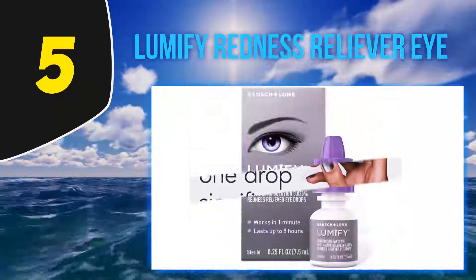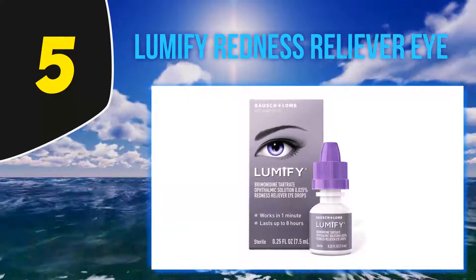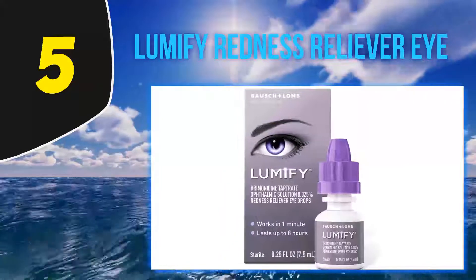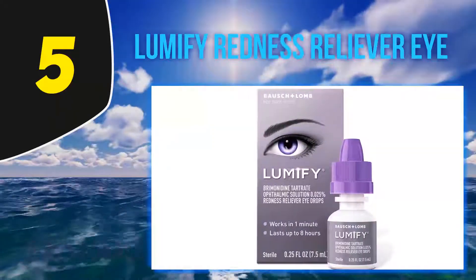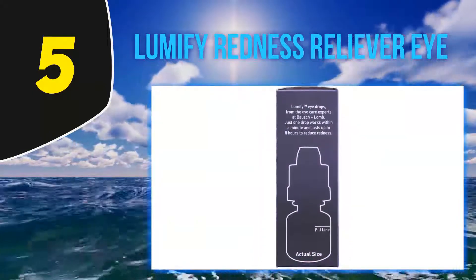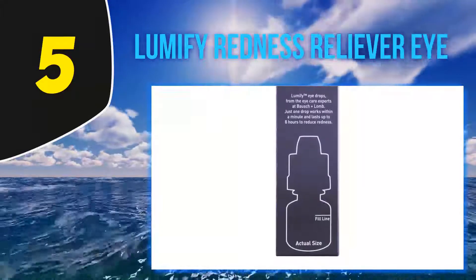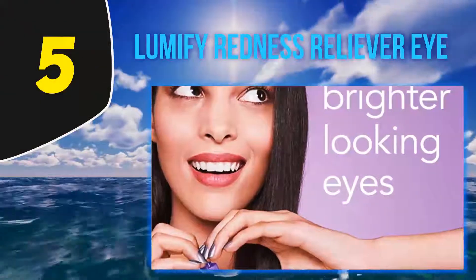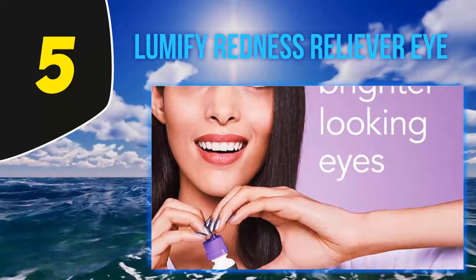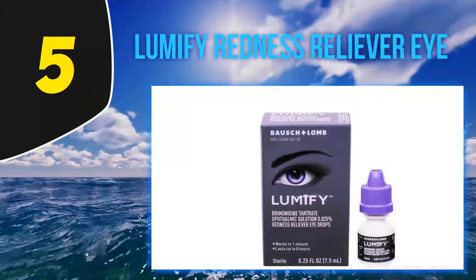Using this drop, you can be sure of not having any issues in your eyes. People suffering from redness can reduce that effect, as this drop works by eliminating redness and turning it to white. It reduces redness at super speed — after just one minute of application, you can see the change yourself. This fast-working capability has convinced more users to use it again and again.